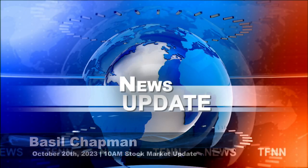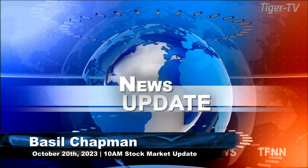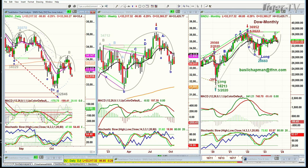Good morning, everyone. Basil Chapman here on this Friday, the 20th of October. We're looking at the Dow down 96 at $33,118. One of the things we'll talk about as soon as I return for the Tiger Technician's Hour is how the price was repelled at this 200-period moving average on the daily chart, and it's producing that H pattern that we always talk about. We call it the dreaded H because if it takes out the left side low, that's very negative.